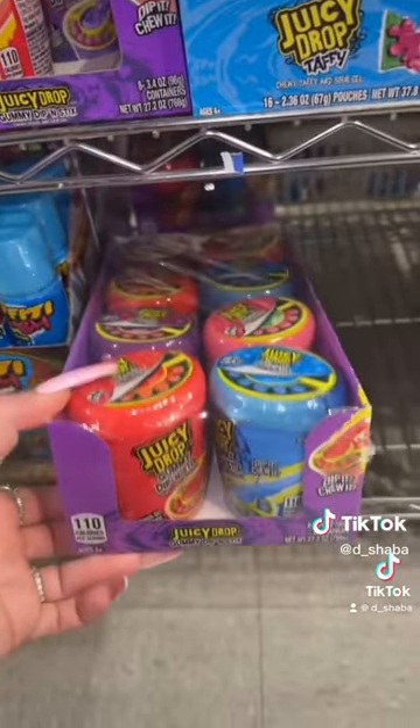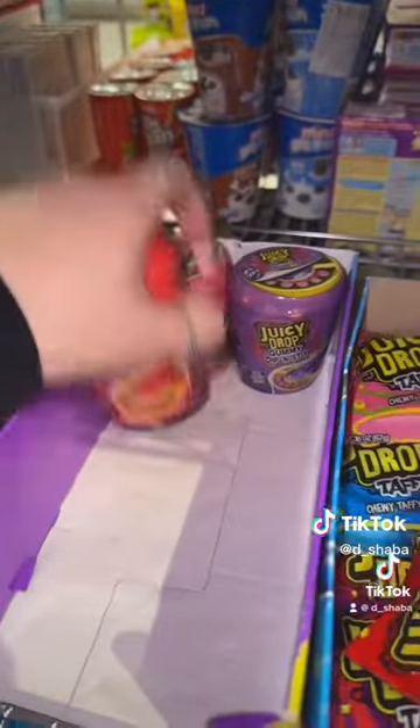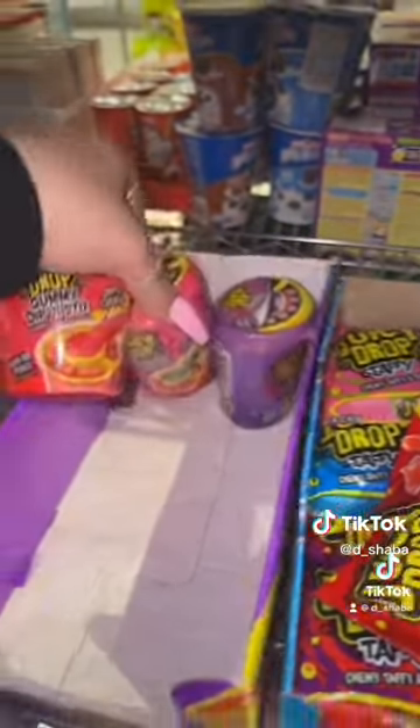Next, she ordered ten Juicy Drop Dippin' Sticks. There's eight in this box, and let's grab two more from this box.